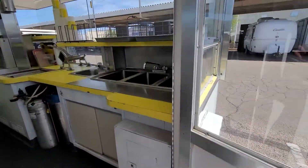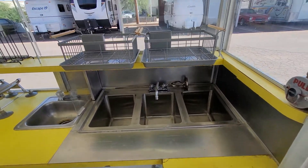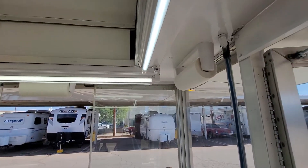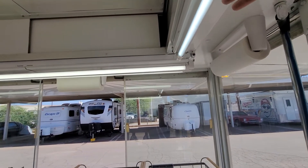Inside we have an electrical panel. We have a three-compartment sink with a hand sink. We have a paper towel holder. These are LED lights that I just put in.